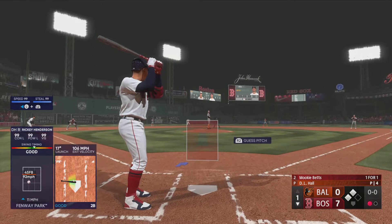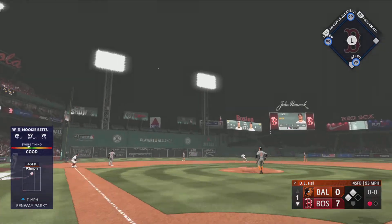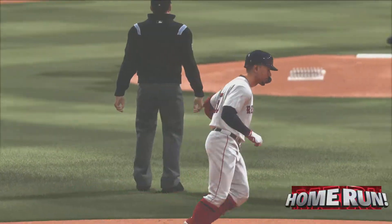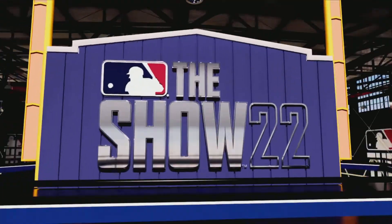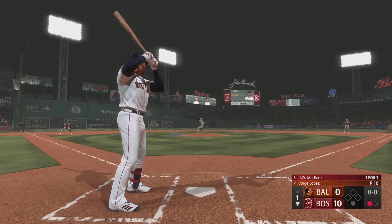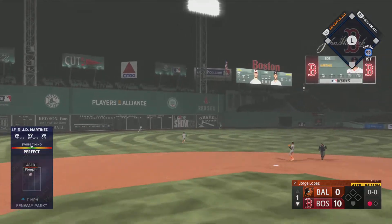One out with two aboard, and now it's Betts — who doubled his first time up. Swing and this one's blasted — it's got a chance and it's out of here. Mookie Betts, his eighth home run of the year, and they throw three on the board. It's 10-0. That's his third straight game with a homer. This dude is on fire — these kinds of streaks just don't come around too often.